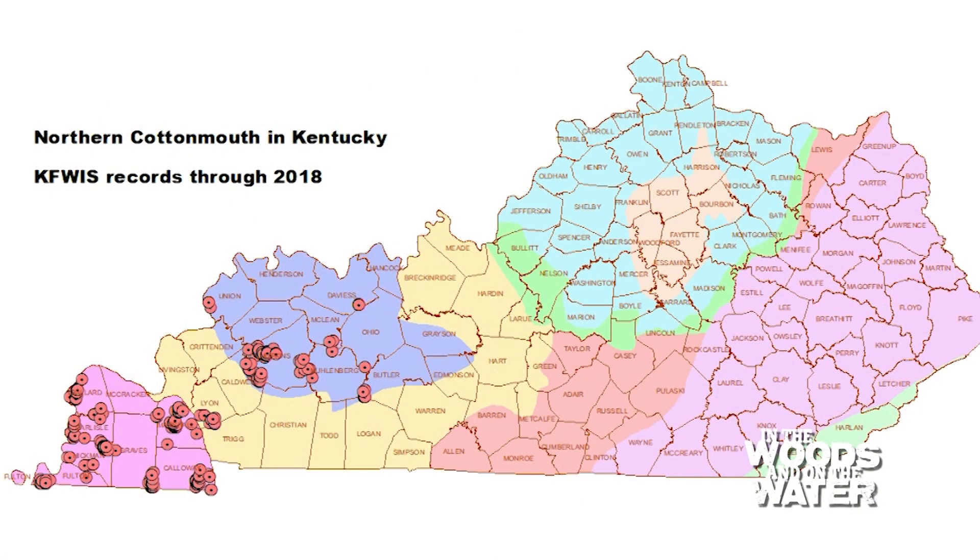Here today with John McGregor, everyone knows you as our state herpetologist. If a person sees a snake on the water, they immediately think it's a cottonmouth. But cottonmouths in Kentucky are fairly rare — they're only out in the western part of the state and they are mostly in big forested swamps.